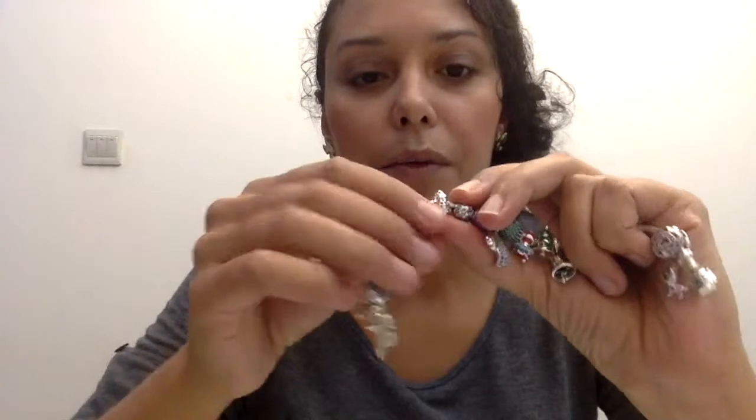Another two Christmas ones that I've got here are the trees. So I've got this Christmas tree here — it's beautiful because it's got little rhinestones on it in different colours and it just reminds me of Christmas lights, so that was another special purchase that I made.